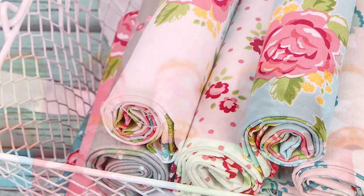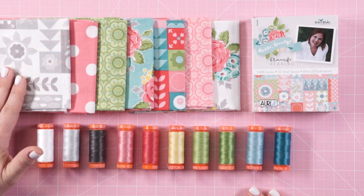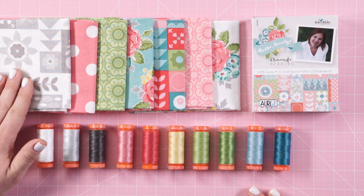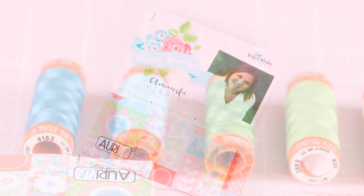This collection features lots of beautiful pinks and blues and matches my Hello Lovely collection perfectly. But don't think that you have to just use it with Hello Lovely — you can use it with all kinds of wonderful projects or just put it on display.